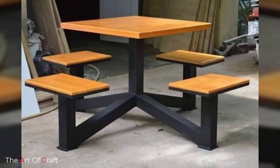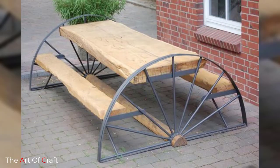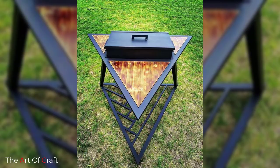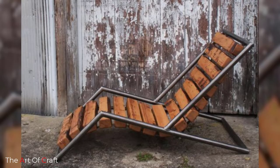Hello friends, welcome back to our channel. If you haven't subscribed to our channel yet, please click the subscribe button and the bell icon for more videos. Today we have rounded up some metal outdoor furniture ideas for you. Keep watching this video until the end to learn more about these amazing designs.